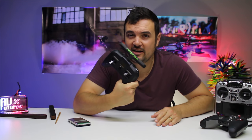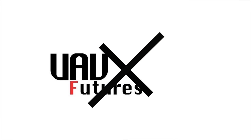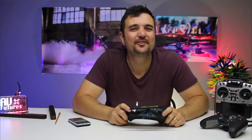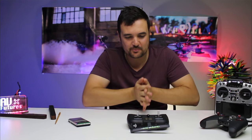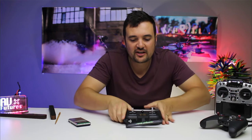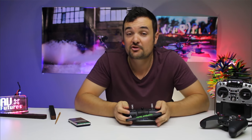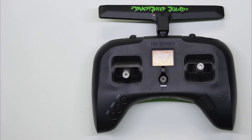TBS Tango 2 — Hottest Radio 2020. G'day, Stu from UIV Futures here. Today I'm excited — I can't wait to finally show you this video and hit publish, because this has been under NDA for a while. You might have heard some rumors on the internet, but today it is here. This is the TBS Tango 2, and let me tell you straight off the bat, I am absolutely in love.